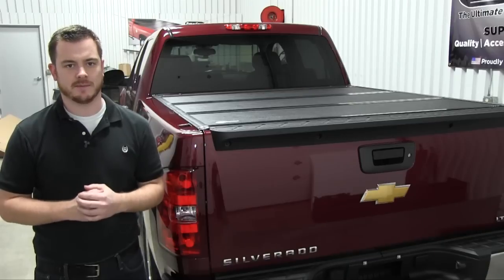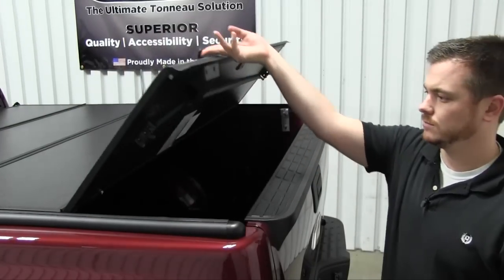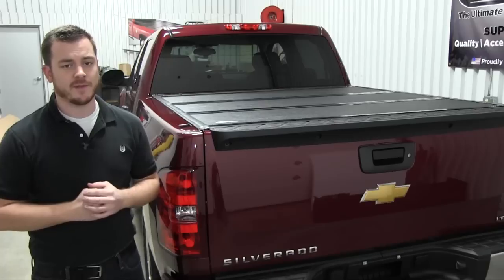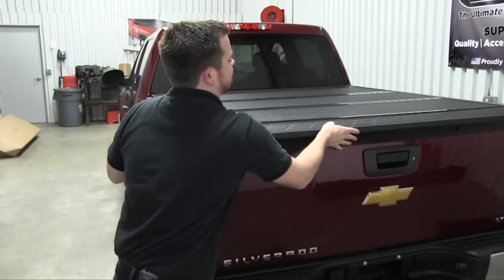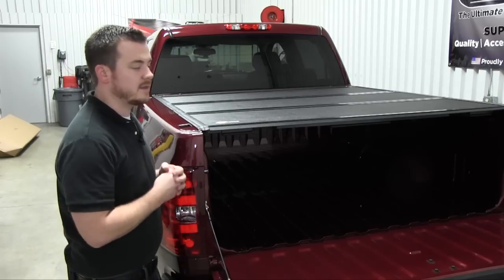The first thing that you'll notice is the opening mechanism. The G4 Elite uses a flat latch handle and opens independently, which means you can open it without opening the tailgate. The Backflip, on the other hand, first requires you to open the tailgate, followed by reaching inside and grabbing the release cord.